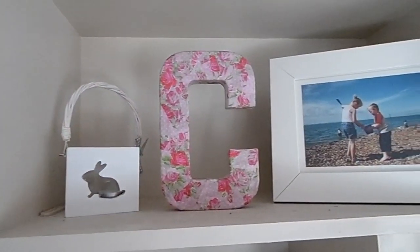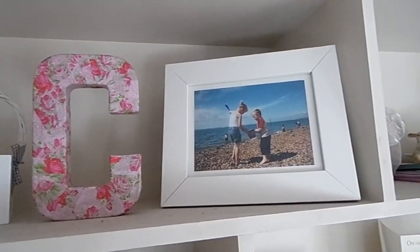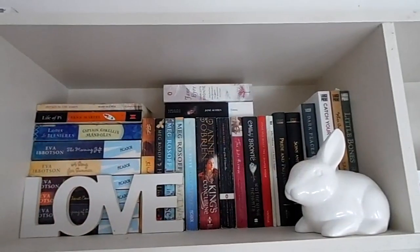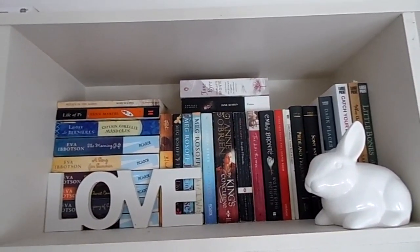Here we have more pretty things — as you can see I just seem to collect these little trinkets for my room. We have some more of my books and my little money box that I put all of my change in.